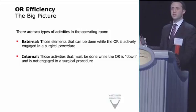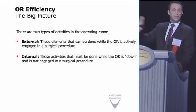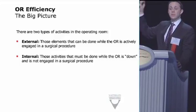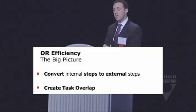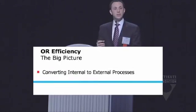Efficiency significantly influences success in terms of patient care quality, revenue, and procedure credibility. From a big-picture view, there are two kinds of activities in all operating rooms: external and internal. External activities are those that can be done while the OR is actively engaged in another surgical procedure — a nurse charting in the computer, for example, is external. Internal activities must be done while the OR is down — mopping the floor is internal; you can't do that while a patient is in the room.